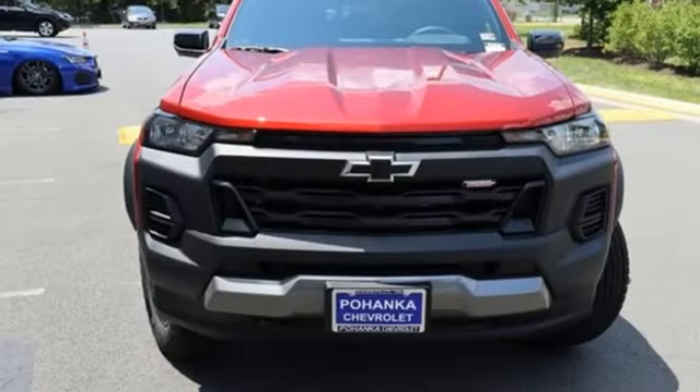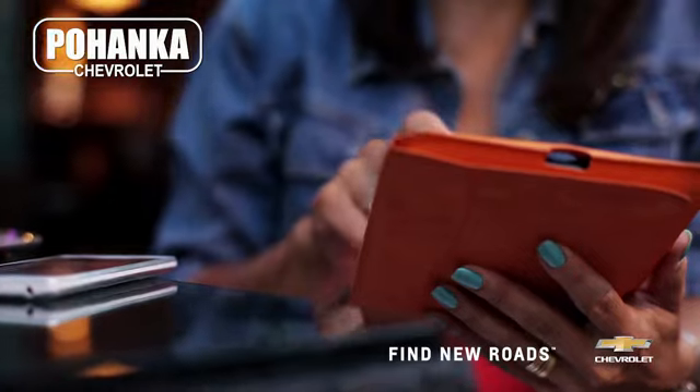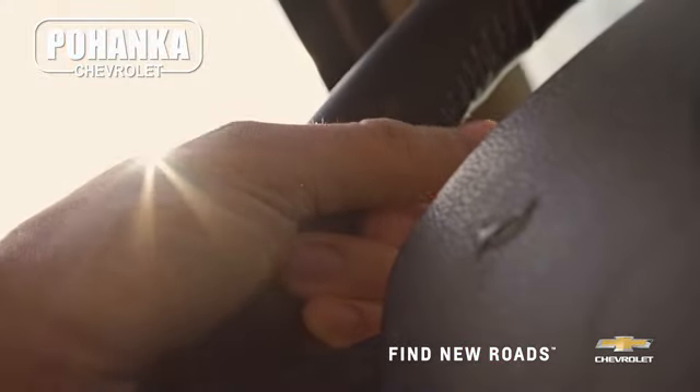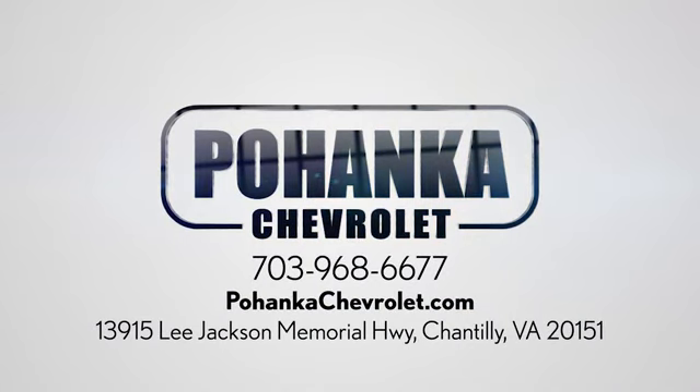Chevrolet — 100 years of icons. See it for yourself when you take it for a test drive. Spend less time shopping and more time enjoying your new ride at Pohanka Chevrolet. We're conveniently located at 13915 Lee Jackson Memorial Highway, Route 50 in Chantilly.